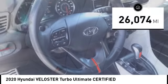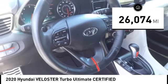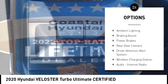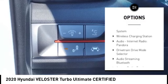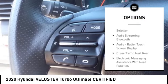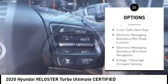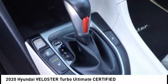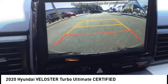This vehicle has less than 30,000 miles. Here are some of this vehicle's great options: power windows with safety reverse, traction control, stability control, ambient lighting, braking assist, power brakes, rear view camera, driver attention alert system, wireless charging station, audio, internet radio, and Pandora.